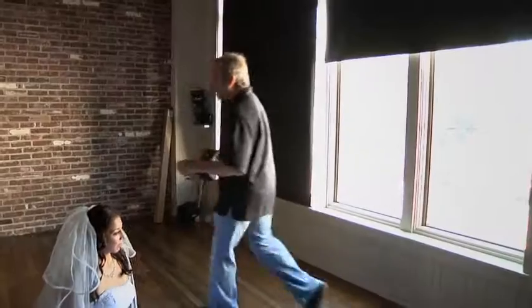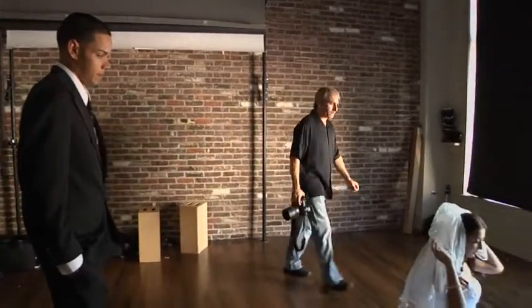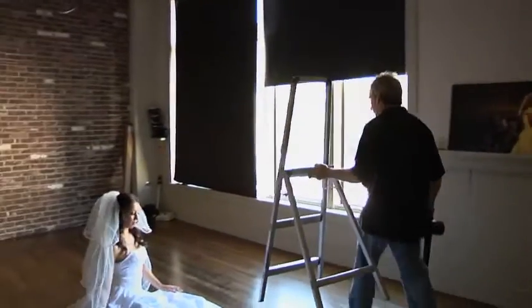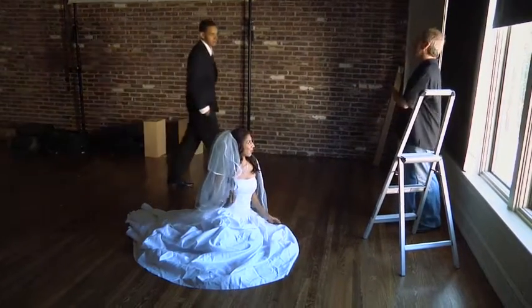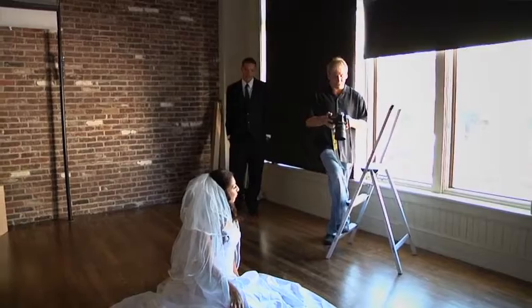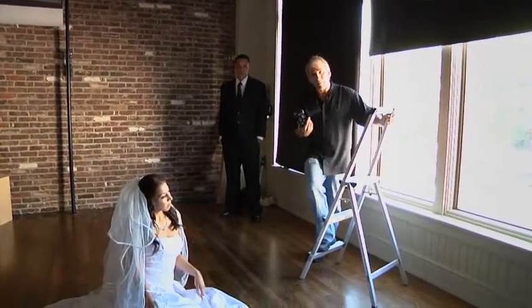I like to stand a little bit above my bride, so I'm going to get a ladder — I can use my apple boxes, a chair, just about anything. My metering mode presently is going to be in manual. Why manual? Because the exposure value on her face is not going to change. We'll talk a little bit later about why I use aperture priority much of the time, but right now I'm in manual.